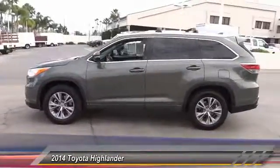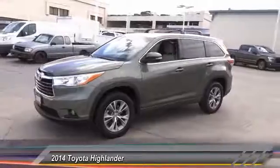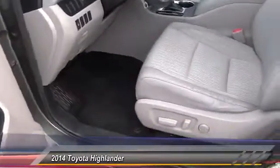Steering wheel audio control, stability control, keyless entry, backup camera, traction control, Bluetooth, leather wrapped steering wheel, air conditioning, alloy wheels, power steering.